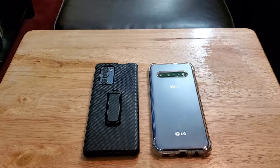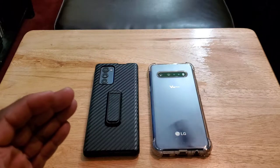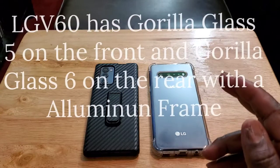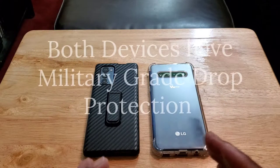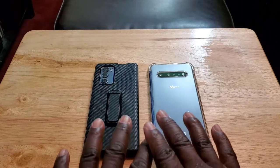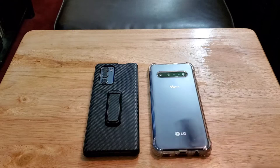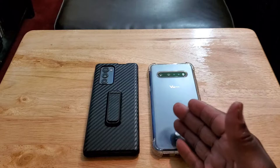Let's talk about build quality and durability. When it comes to the LG Wing, you're getting Gorilla Glass 5 on the front and the back. With the LG V60, you're getting Gorilla Glass on the front and Gorilla Glass 6 on the rear. Both are military-grade drop protected, so you're going to get great build quality on both.